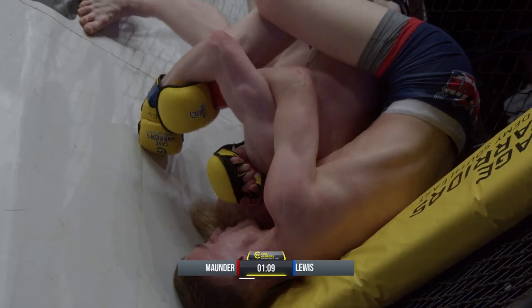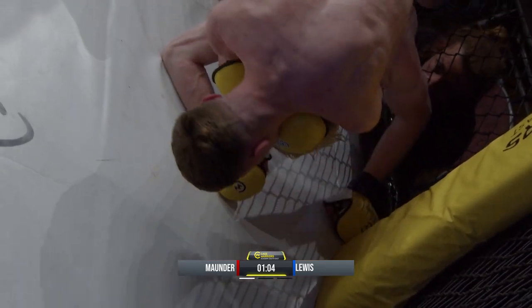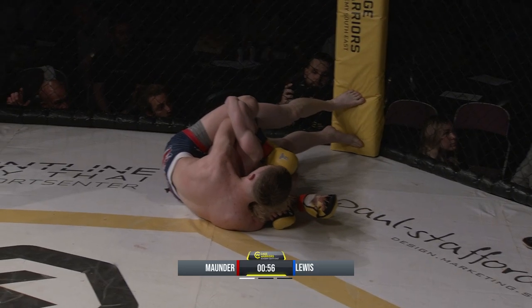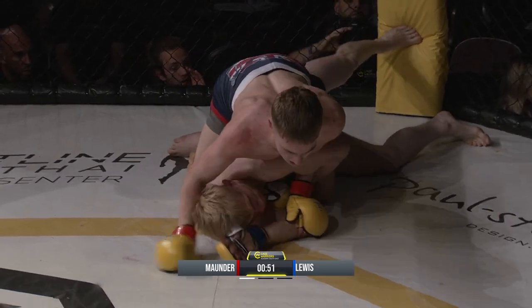Mounder now looking to snake the arm under the chin as Lewis looks to shake him off. Lewis needs to swim up and grab a hold of that head — with that body lock he'll be able to stack him. It looks like Mounder's got something here — nice and tight underneath. Lewis fighting off, forcing the arm up and over, fighting the hands, and escaping the danger for now.